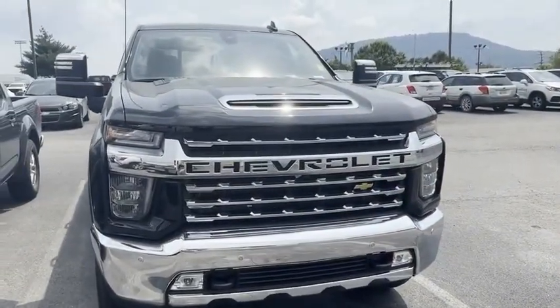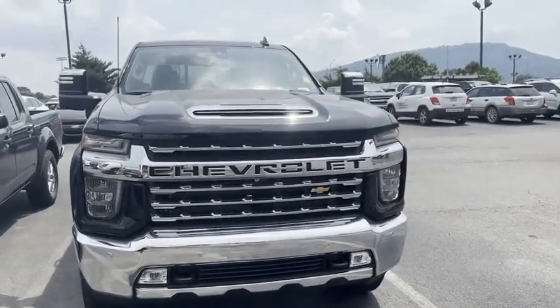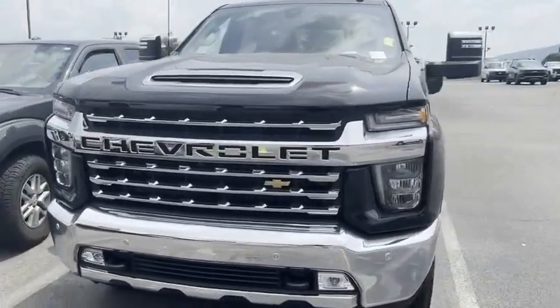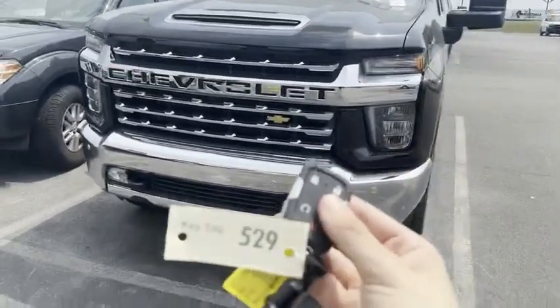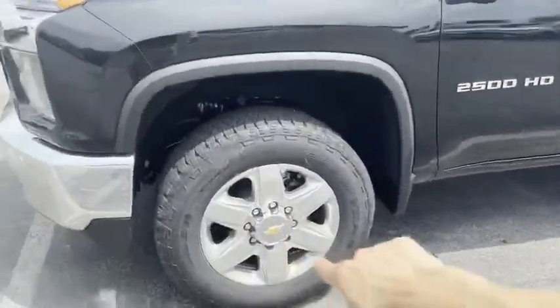And here she is, the 2022 Chevy Silverado, the 2500 heavy duty 6.6 liter V8 8-speed engine with that matching chrome front bumper. We have front-end towing, fog lights, keyless entry, remote start, push to start, and 20-inch wheels.